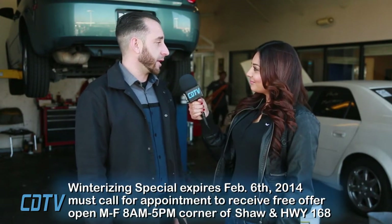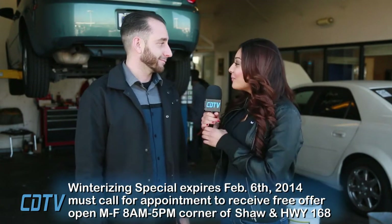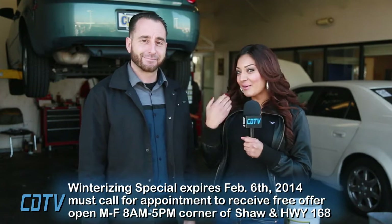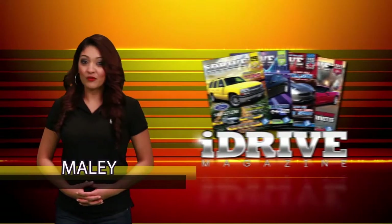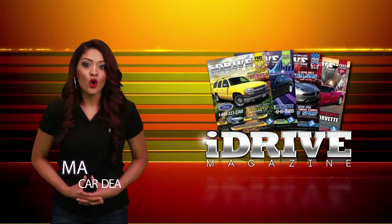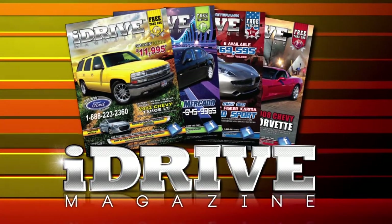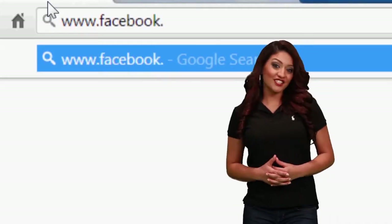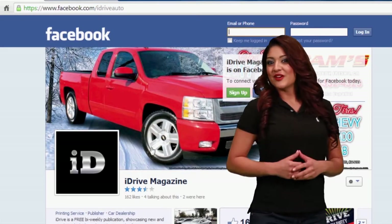That's some great info, Mike. I understand you have a free offer for our viewers today — tell me about that. That's right, Maylee. We are offering a free winterization inspection, so you can come on down and see if your vehicle is ready for cold weather. Wow, Mike, that's such a great deal. Come on down to Car Team today and Mike and his staff will take good care of you. Can't find what you're looking for? View our digital publication iDrive Magazine at Facebook.com/iDriveAuto and be sure to like us.